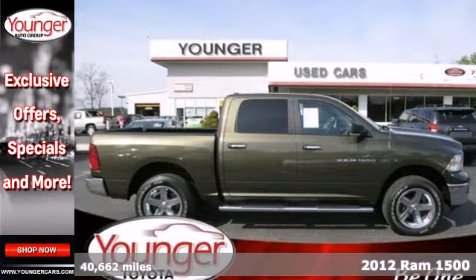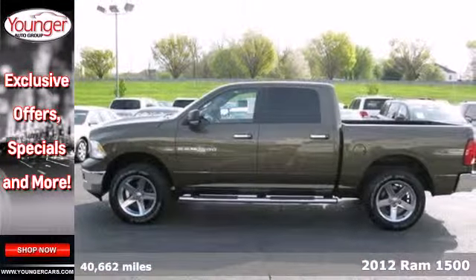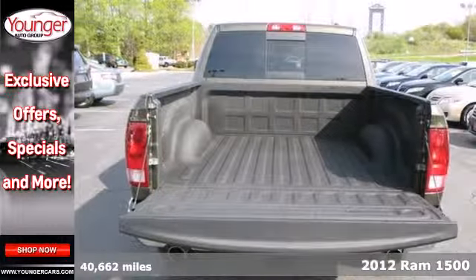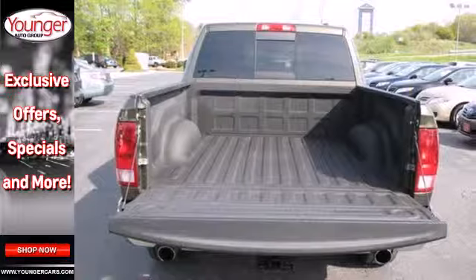Here's a 2012 Ram 1500. If you've been looking for a vehicle that can help you haul heavy loads, but you also need comfort and affordability, this is the truck for you.